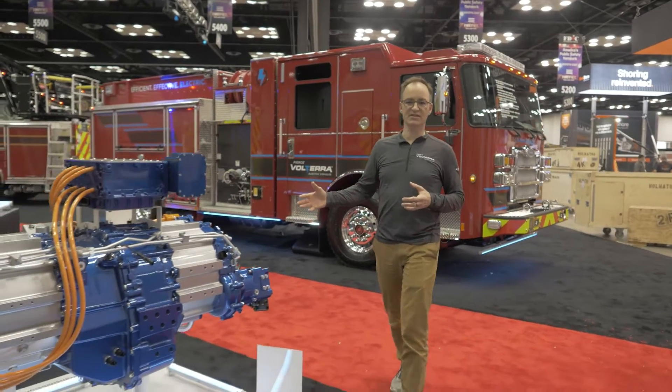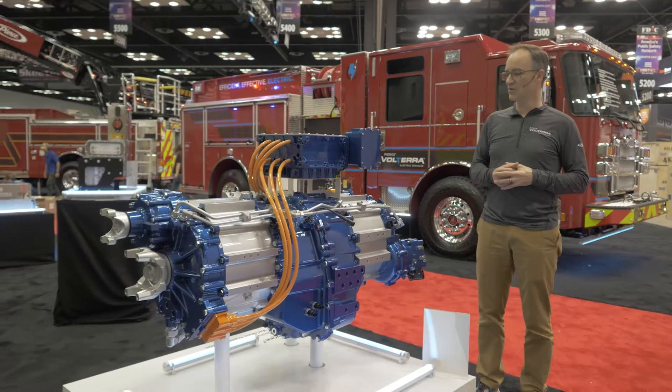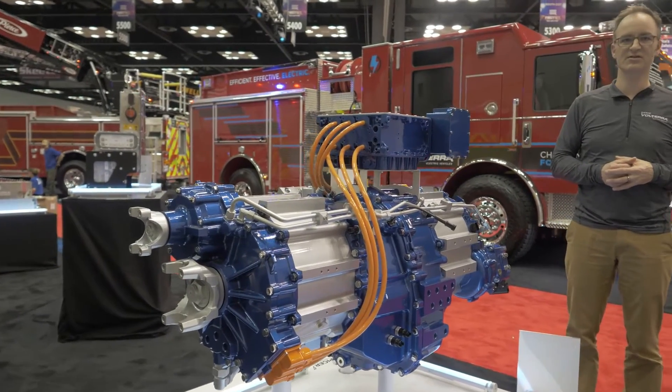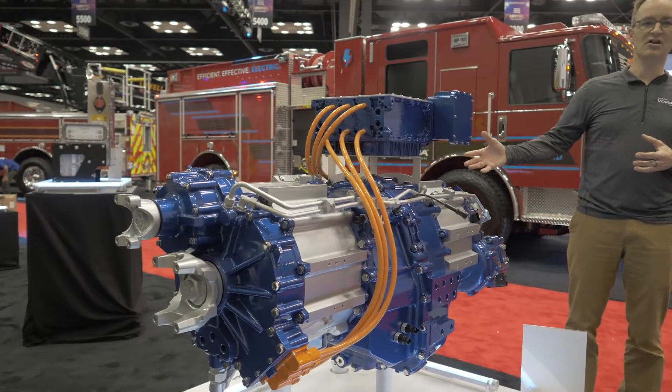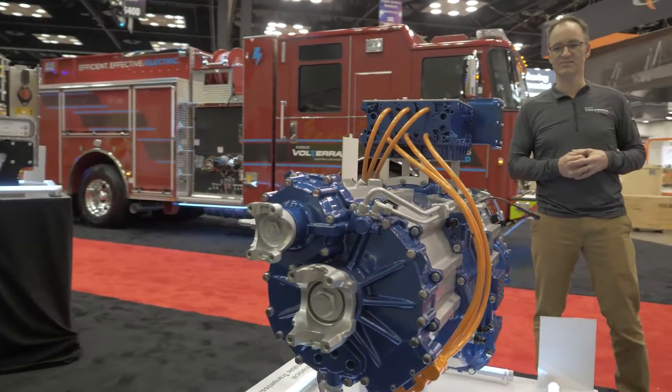We brought a few key pieces of technology to show to potential customers. We wanted to show the beating heart of the Volterra here at FDIC and give customers an opportunity to see the technology and ask questions about it. This is our EMIVT — Electromechanical Infinitely Variable Transmission.